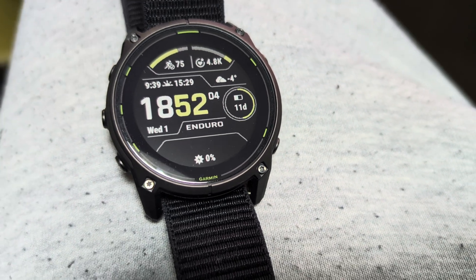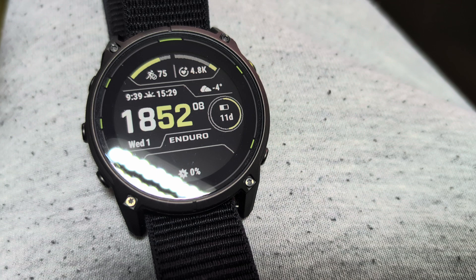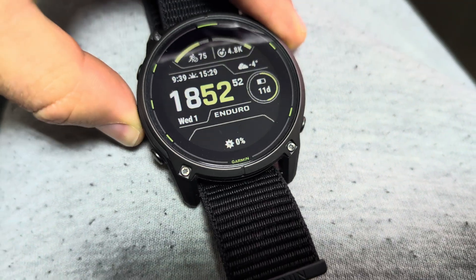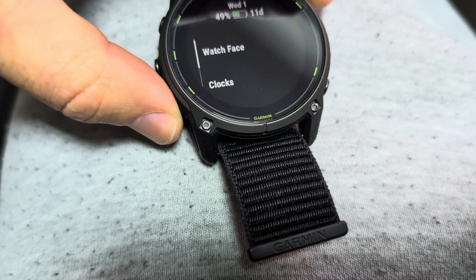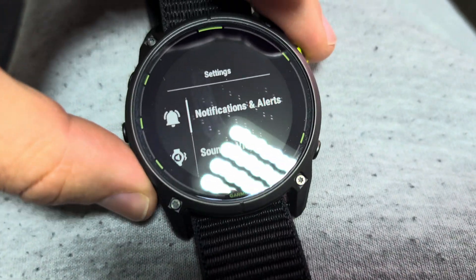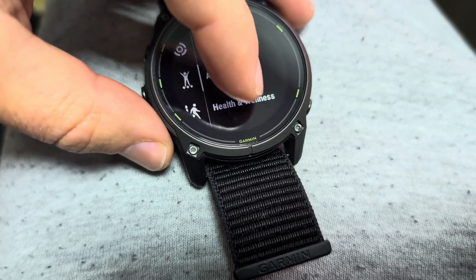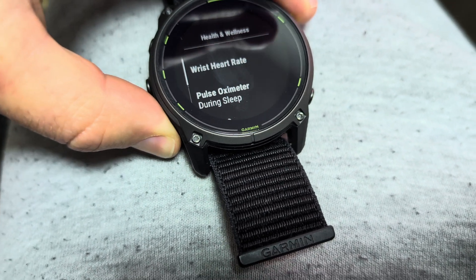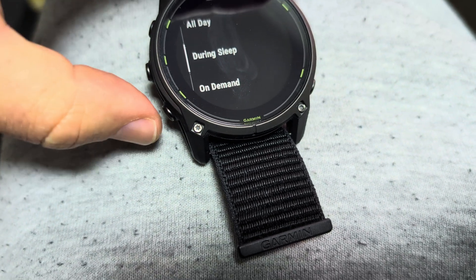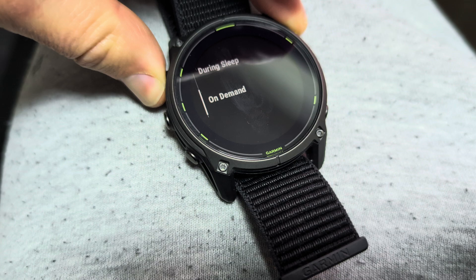As I'm using this Garmin Enduro 3, I was wondering how often does the pulse oximeter actually measure my SPO2 levels. If you go into settings and go into watch settings, you can find under health and wellness the pulse oximeter. I have set it to during sleep. Your options are on demand, all day, and during sleep.